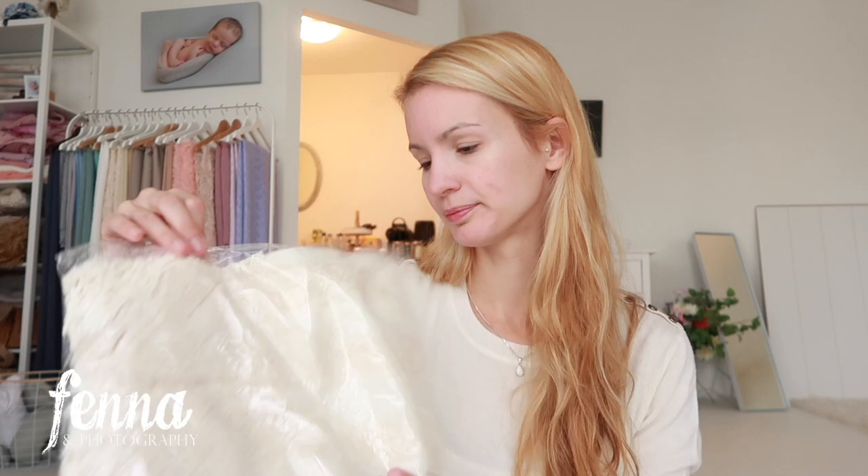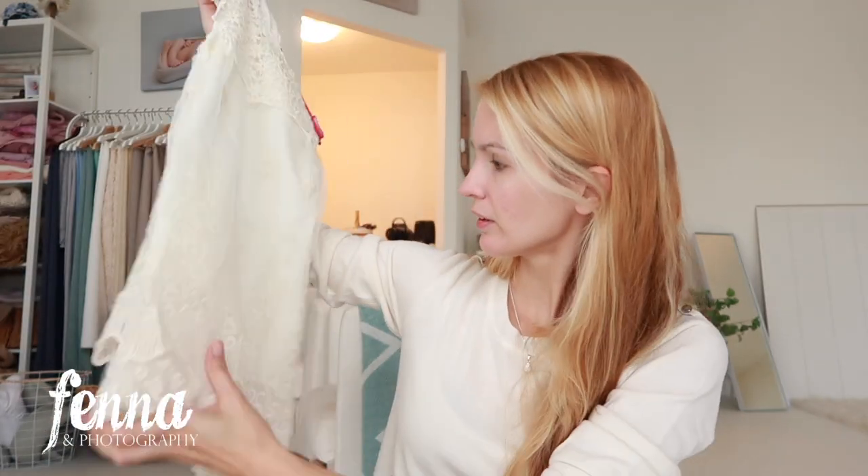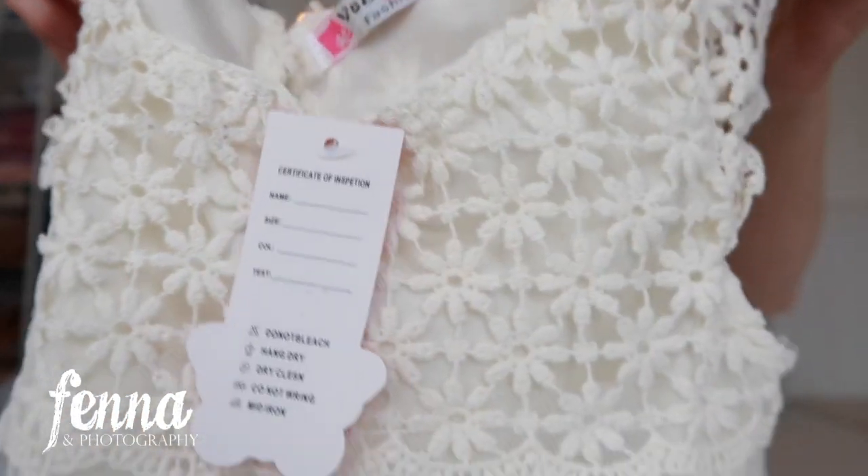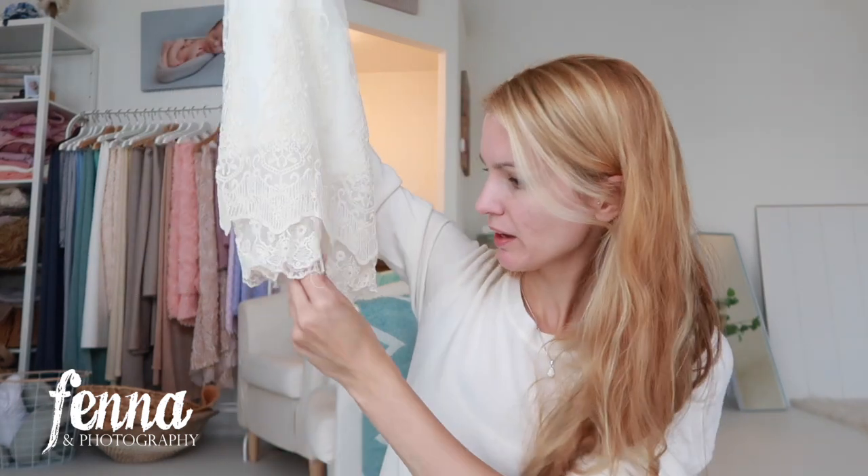The next package contains a beautiful dress — I wish they had this in adult size! It's a creamy off-white, not pure white, with lace at the bottom giving it a vintage look. It does have some loose threads at the bottom that I'll carefully cut off. I'll wash this one too. It says size 15, which I'm not sure what that means.